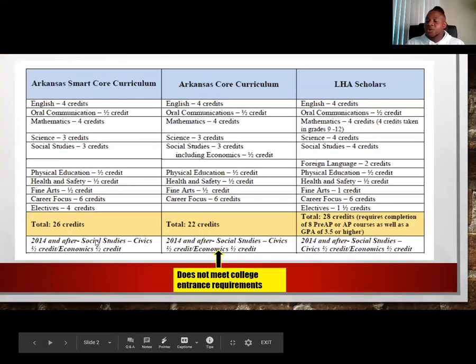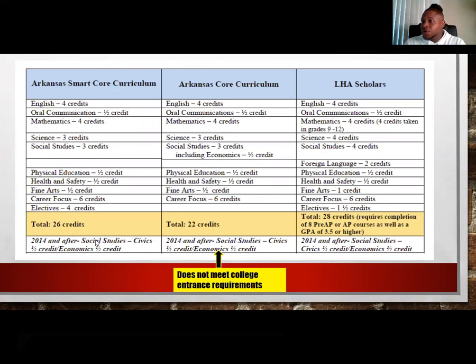Let's look at our Arkansas Smart Core Curriculum. This outlines the courses that all scholars need to complete the state-required credits to graduate. With Smart Core you need four Englishes, a half credit oral communications, four math credits, three sciences, three social studies, a half credit PE, a half credit health and safety, and a half credit fine arts.